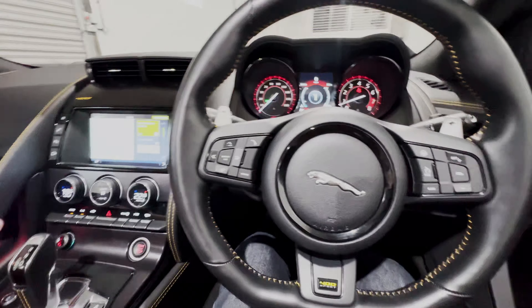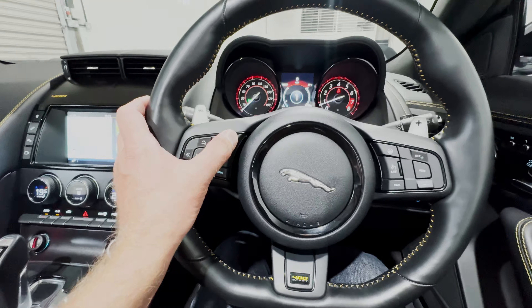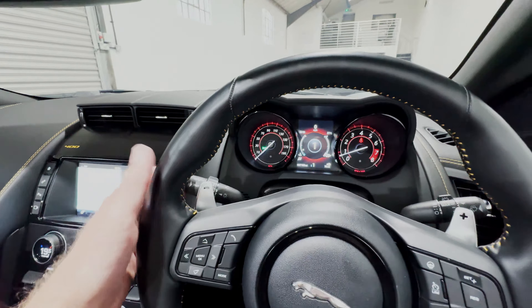On the steering wheel, the left thumb pad has infotainment controls and a Bluetooth telephony button. The left stalk controls the automatic headlamps. The right thumb pad handles cruise control and the heated steering wheel. The right stalk gives rain-sensitive wipers. Down on the right-hand side, just in front of the knee, are the boot release and the rear fog light. The stainless steel pedals are another of the options on this F-Type.